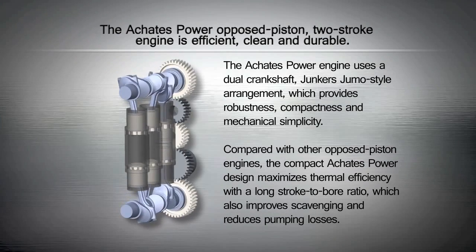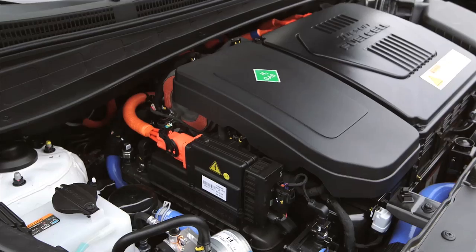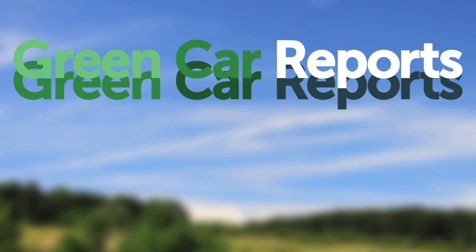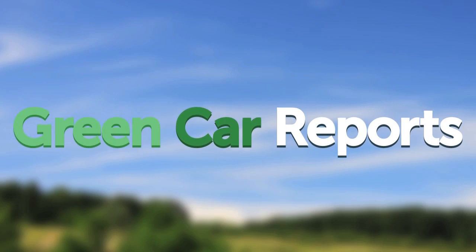Is a century-old and very fuel-efficient two-stroke engine poised for a comeback? And what questions should you ask about upcoming hydrogen fuel cell cars? This is our video look back at the week in reverse, right here at Green Car Reports, for the week ending on Friday, October 17, 2014.